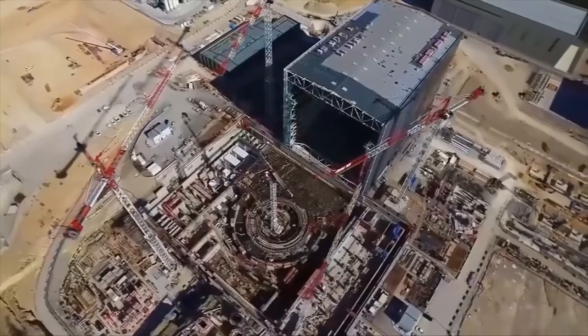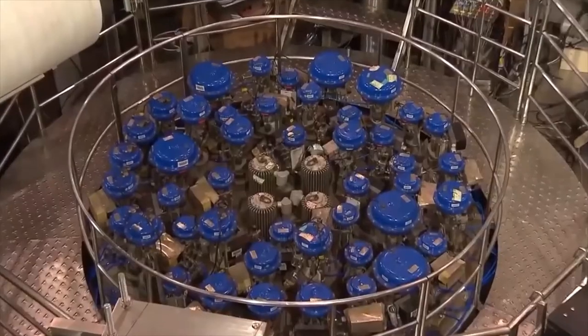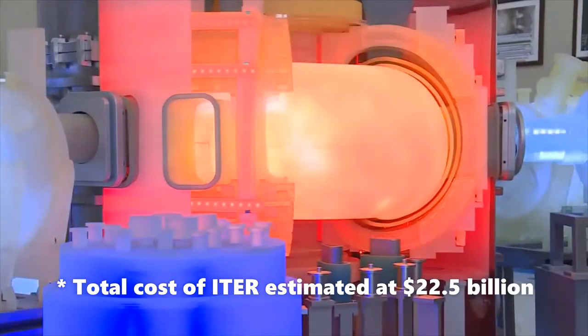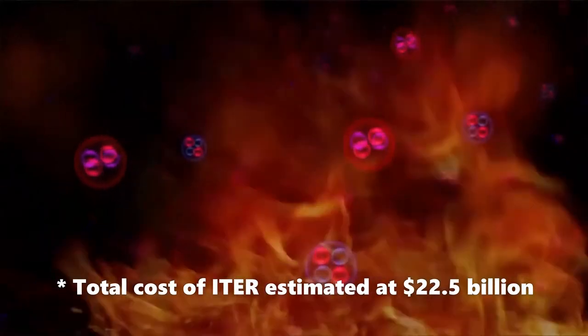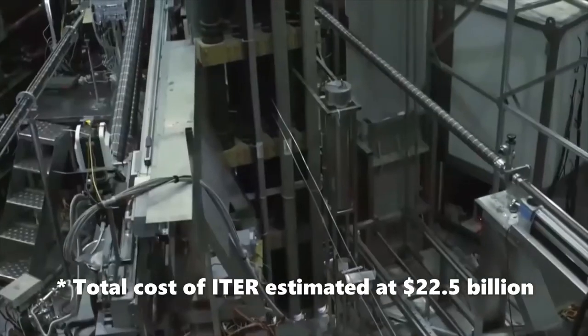ITER aims to achieve this without CO2 emissions. Although it still does not produce electricity, it will be the first fusion site capable of producing net energy and maintaining the fusion process over long periods of time, as well as testing the necessary materials and technology. This is a previous stage before construction of a commercial demonstration site, which is expected to begin construction and operation by 2025.